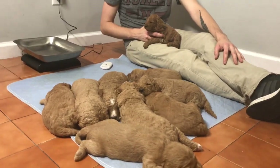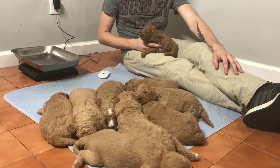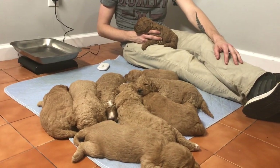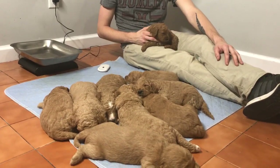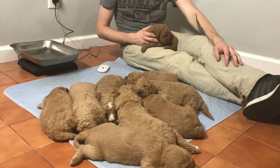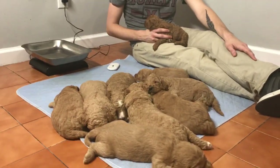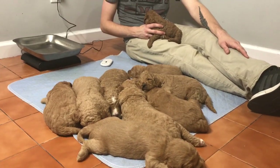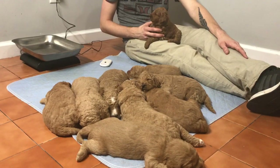Good evening. Today is May 3rd, 2020 and this is Nellie and Ace's litter of F1B Standard Size Golden Doodles. These guys are growing like little baby piglets. Everybody is doing amazing. They're starting to get fluffier, everybody got their weekly nail trim, and they are basically still just eating, sleeping, and pottying.